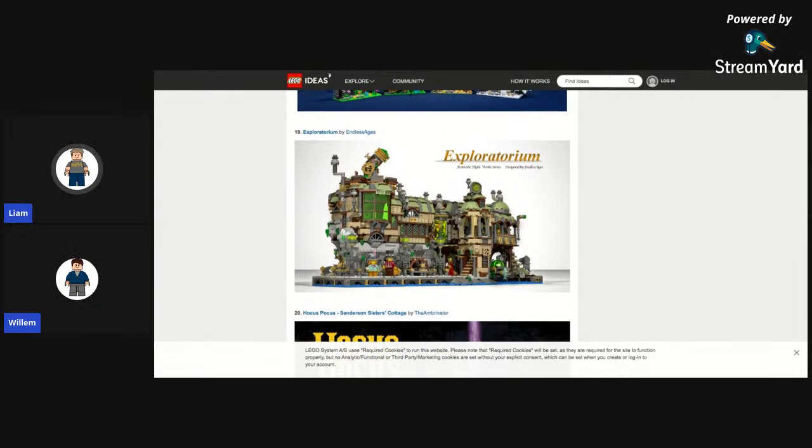Then Exploratorium — very steampunk, definitely. It feels very cluttered but it's a really nice build. I sort of like it though. It feels kind of like Ninjago City with how the water is there.